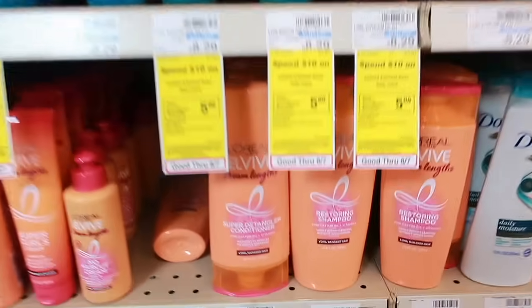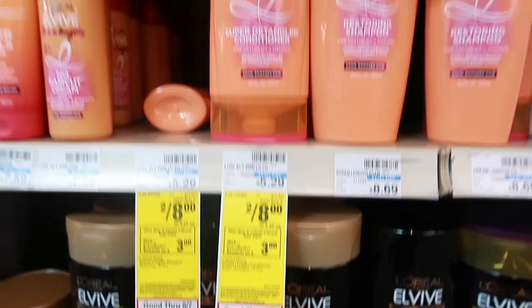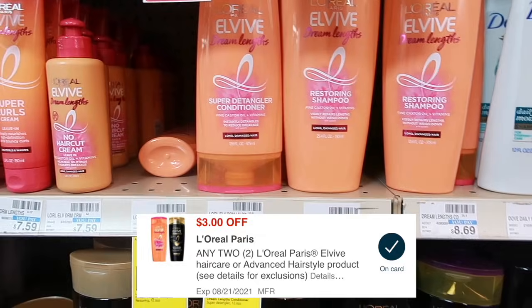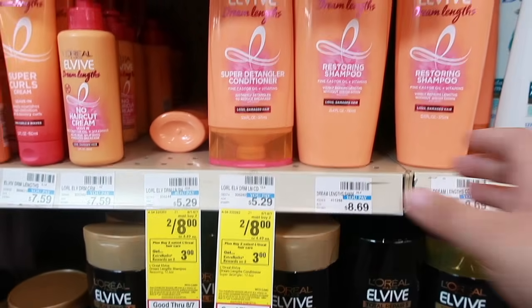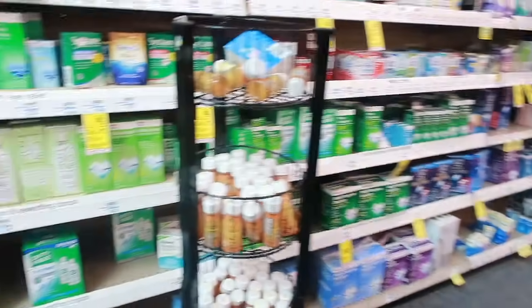Next deal is super easy on the L'Oreal hair — they are on sale two for $8. When you buy two you get $3 back in ExtraBucks. We also have a $3 off two digital coupon, so after that coupon applies you're paying $5, get $3 back, making it only $2 for two — that's $1 each.